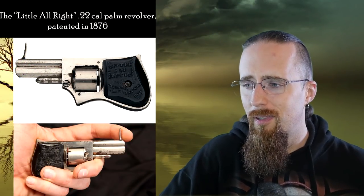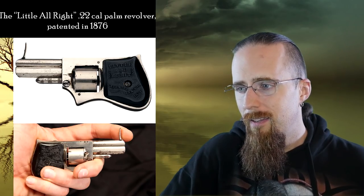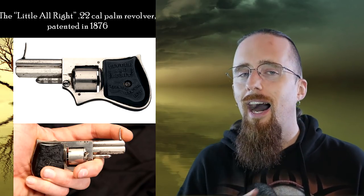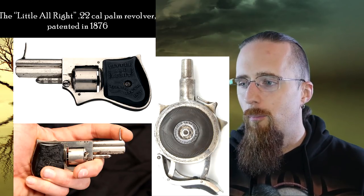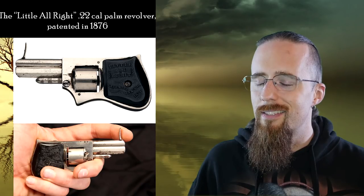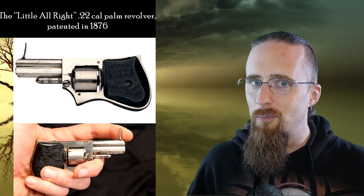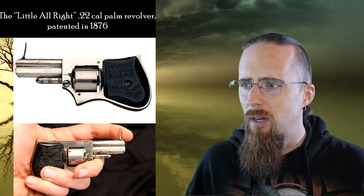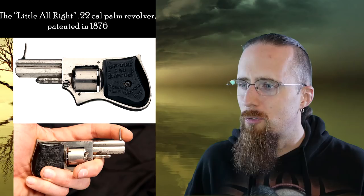And then we've got the Little Alright, which would have made it onto the list by means of its silly name alone. This is a .22 caliber palm revolver. You'll see a lot of palm pistols here — in fact, I could have probably filled the entire list with just palm pistols, like the Chicago Protector. But I wanted to limit it just to a few that particularly assault my aesthetic sensibilities. This one has a trigger on top of the barrel where usually a front sight would be. It's mostly rectangular with some curved outlines, and the tiny revolver cylinder in there also looks kind of misplaced.